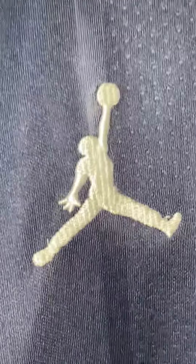And you can see on the other side there's the Jordan logo, which is really nice — just the Jordan logo.